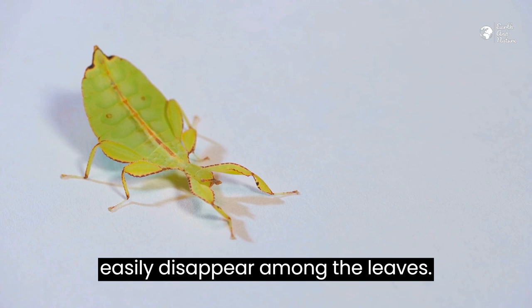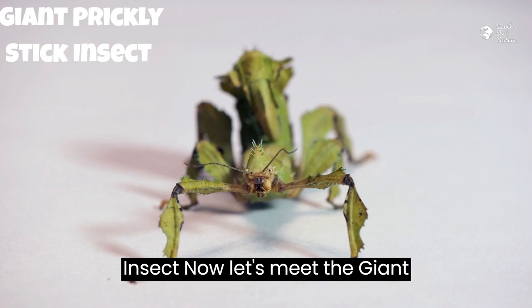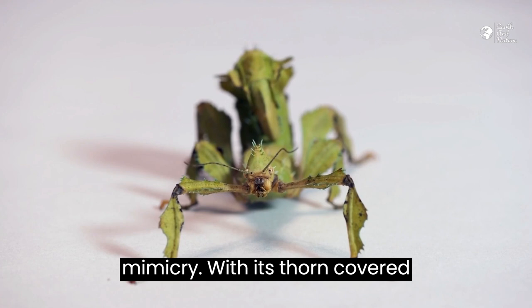Stick Insect 3 – The Giant Prickly Stick Insect. Now, let's meet the giant prickly stick insect, a spiky marvel of mimicry. With its thorn-covered body, it's the perfect illusion of a prickly branch.